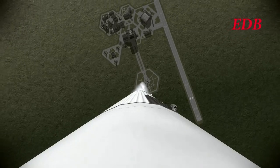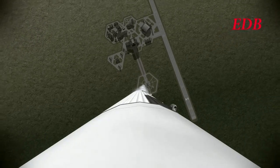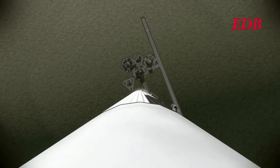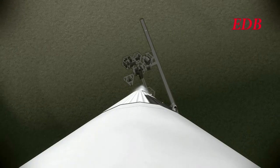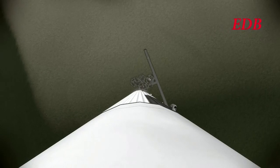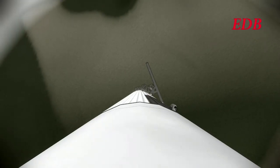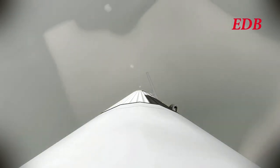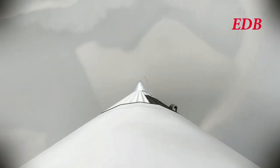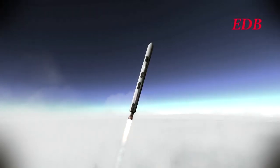T-plus 30 seconds, the rocket is at 1,380 meters, 100 meters per second. Breaking into the cloud layer now. T-plus 60 seconds after launch, the rocket is at 6,600 meters, 278 meters per second. The rocket has passed Mach 1.